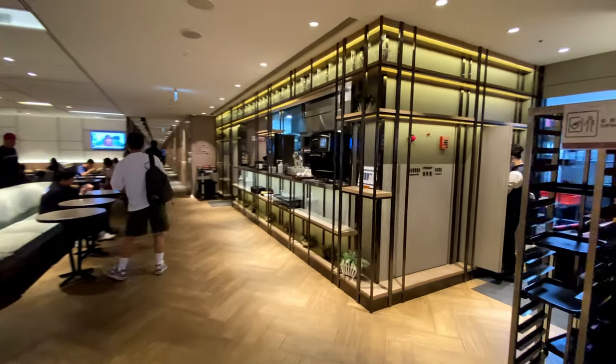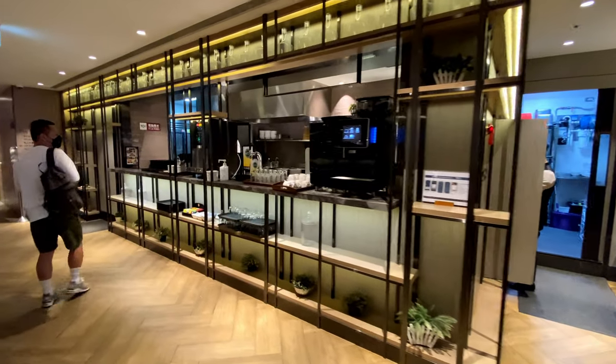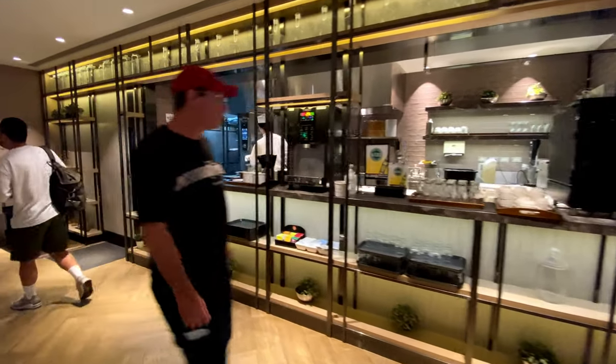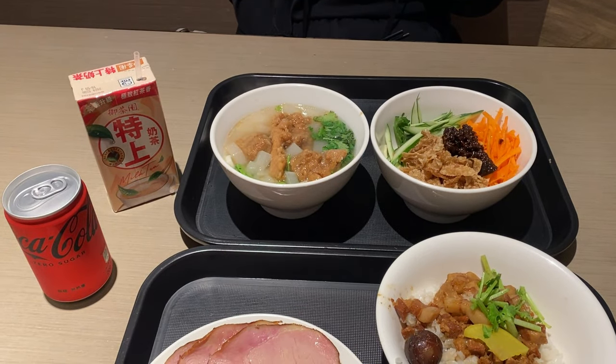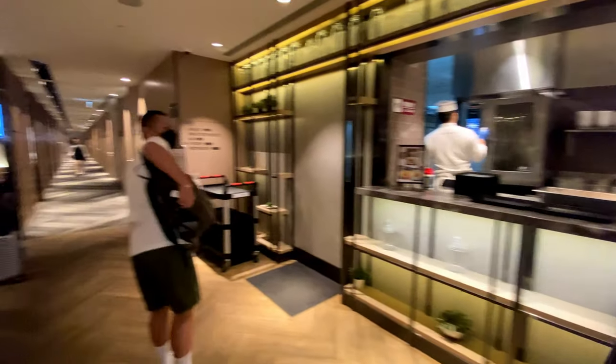On the right is the main food and drink counter with coffee machines, tea, draft beer, wine, and food prepared upon order. For breakfast, they offer two noodle dishes and braised pork rice, and we tried them all. They also offer gluten-free and vegetarian meals upon request.